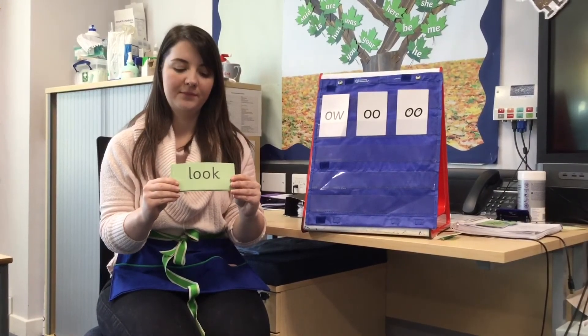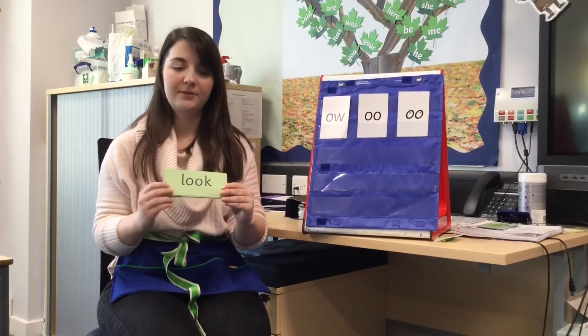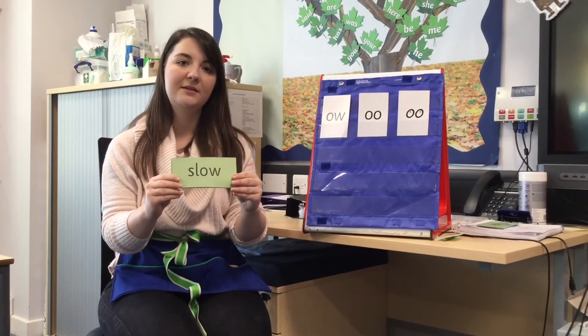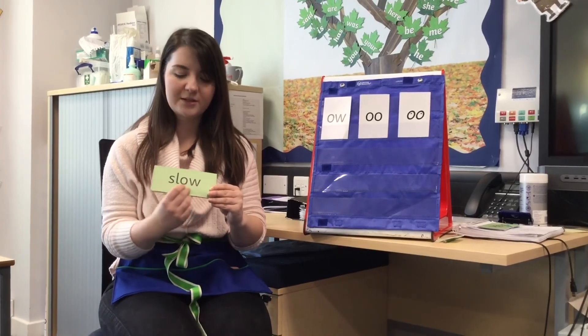Special friend — o — look. Special friend — o — s-l-o — slow.